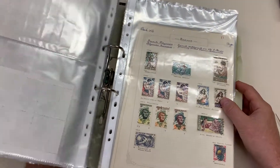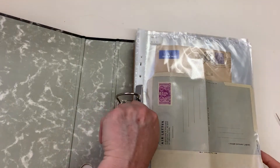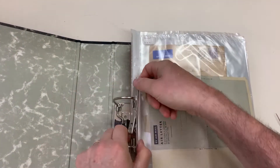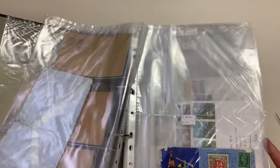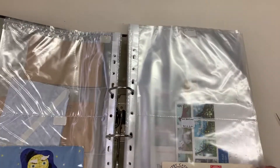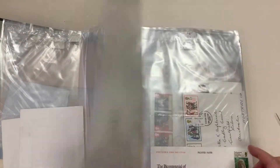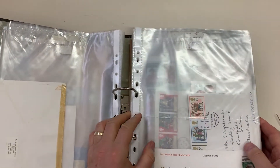I note that it's listed as a cover lot, but there's certainly mostly stamps in that one. Oh come on — GB, first day covers.